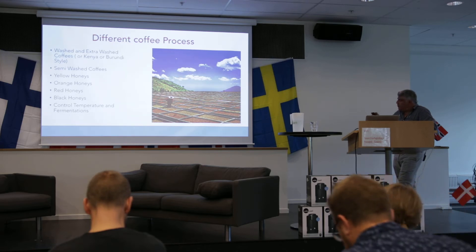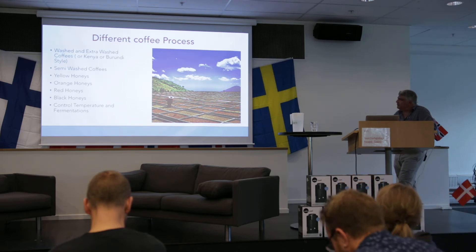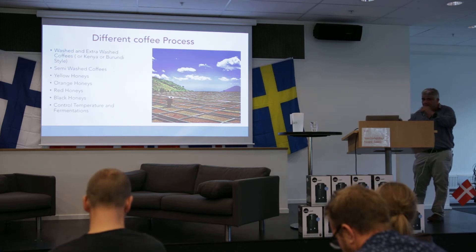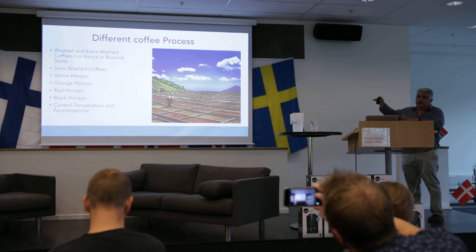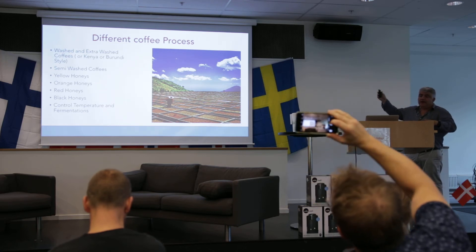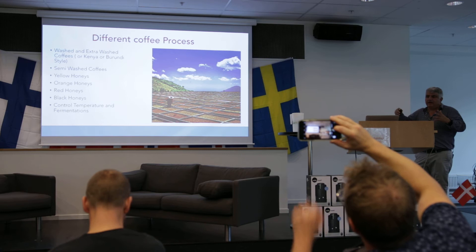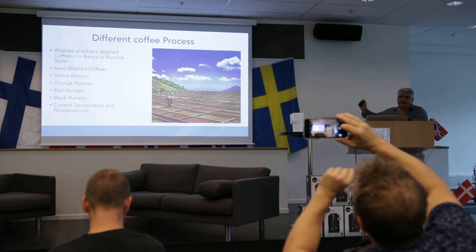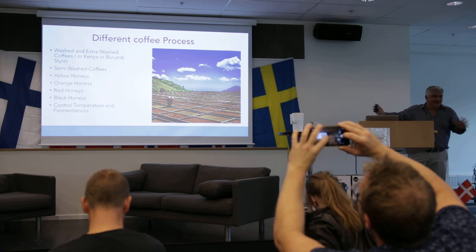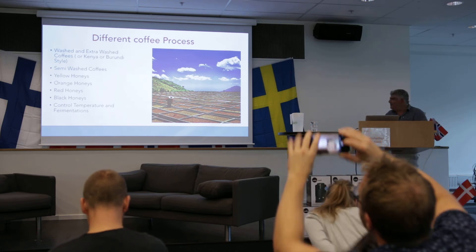We do the different coffee processes: the washed, the extra-washed, the Kenya or Burundi style, the semi-washed, the yellow honeys, the orange honeys, the red honeys, the black honeys, and the controlled temperature fermentation. There's also some other experimental stuff going on, like fermentation with papayas and fermentation with pineapple — but I've never seen any of those getting Cup of Excellence wins, so I'm not going to talk too much about them.